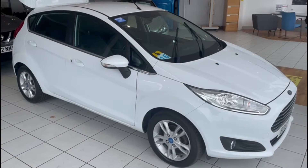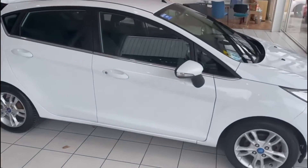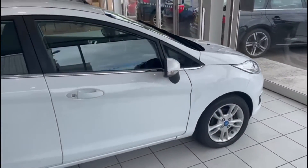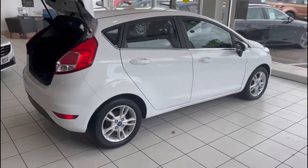Let's have a look at the car. These Fiestas are great little cars — we seem to sell them as quickly as they come in. This one has just arrived in stock, and it's great in white; really good colour I think.